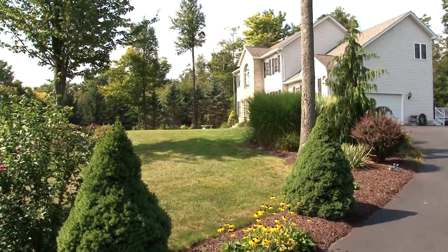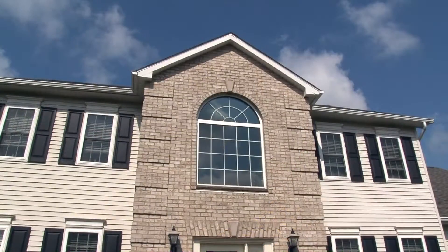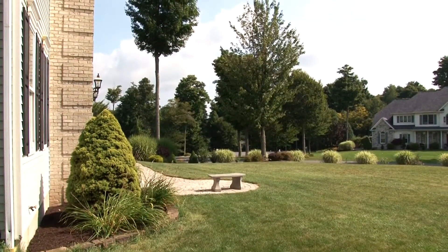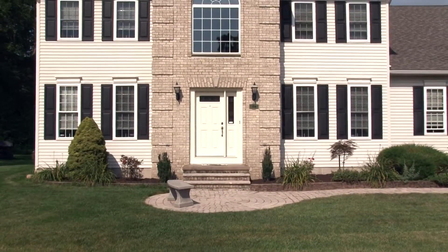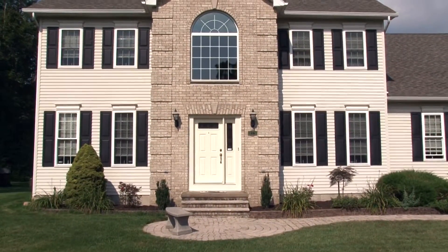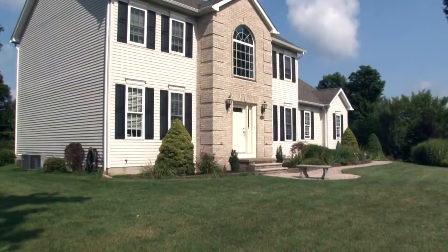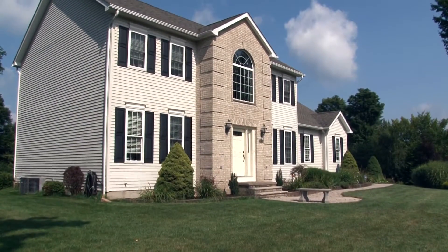The natural wooded setting is the perfect backdrop for this brick and vinyl colonial set on just over an acre of wooded land. Professional landscaping and a lush green lawn add to this home's curb appeal. A brick sidewalk takes you to the front of this four-bedroom and nearly 2,700 square foot home.